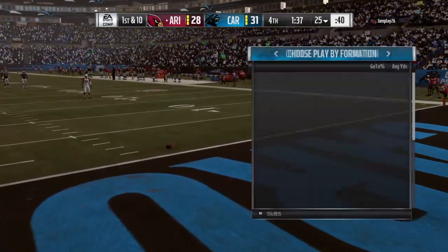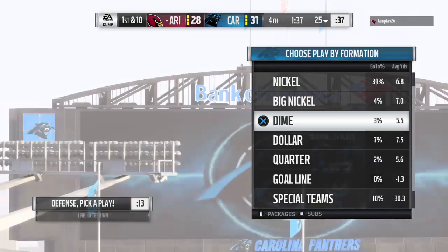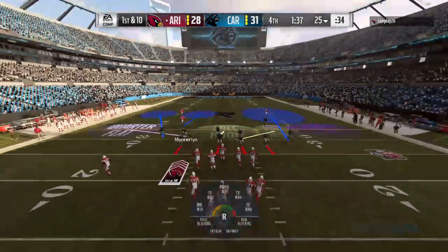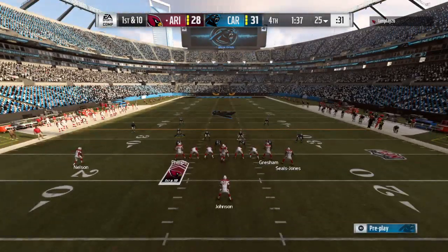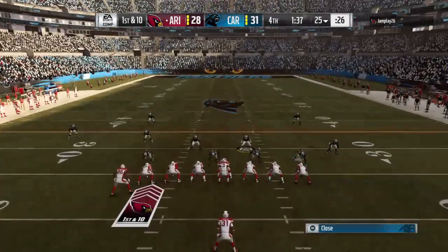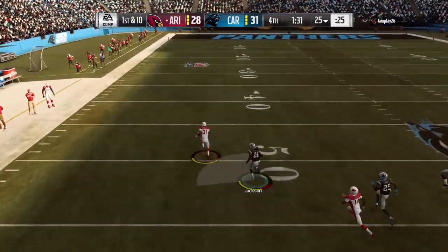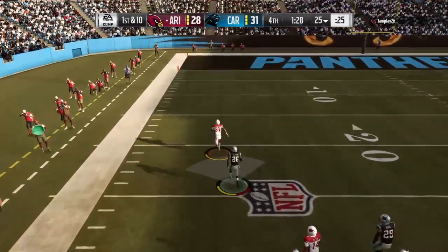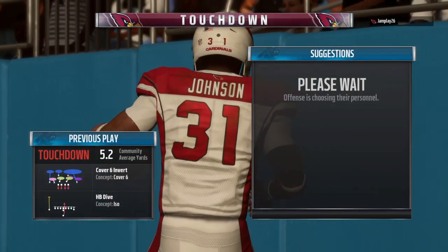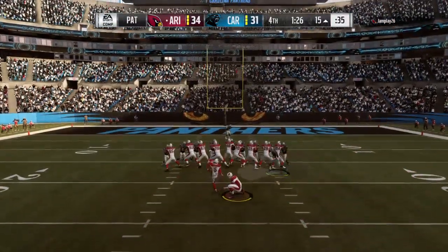That will not be returnable — it's out of the back of the end zone for a touchback. The Cardinal offense here ready to take over. The points have come fast and furious in this quarter. One guy makes a big play — David Johnson on his way — touchdown Cardinals! David Johnson, 75 yards, and the Cardinals have taken the lead here in the fourth quarter.